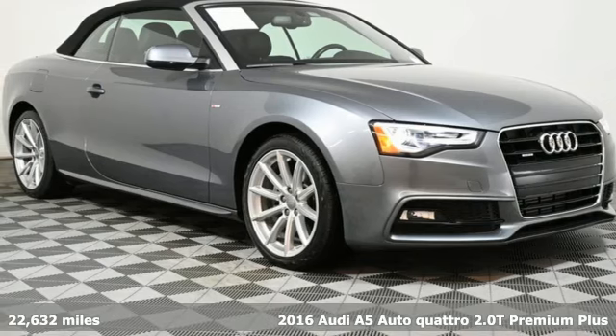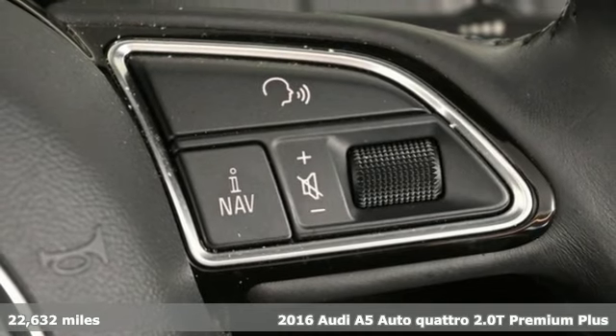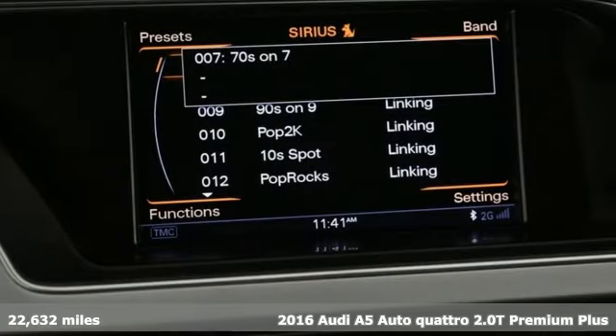It's a 2016 Audi A5. Setting the pace comes naturally to this A5. And with features like these, every drive's a pleasure.